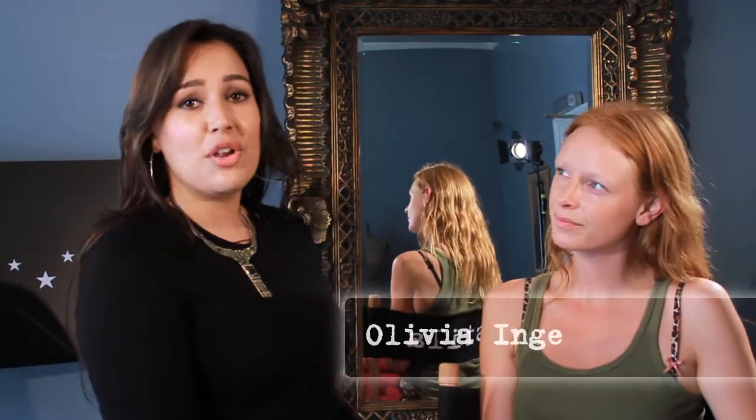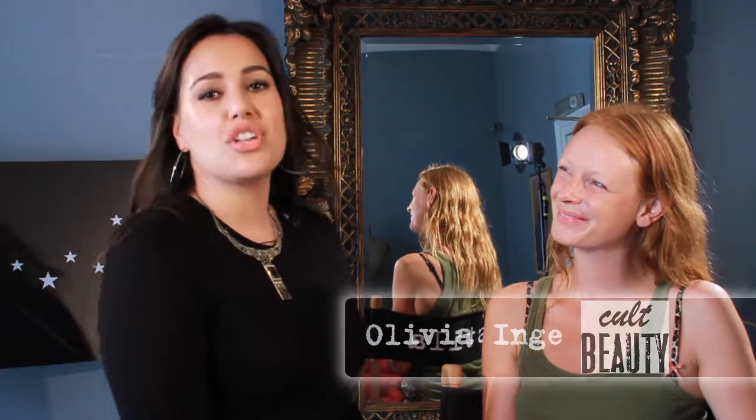Hi, I'm Jen Flanagan and I'm a pro artist with Stila Cosmetics. I've flown all the way to London from LA and I'm here with Olivia from Colt Beauty to show her the must-haves from Stila straight from the runway.